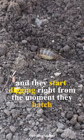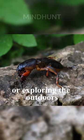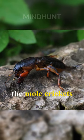And they start digging right from the moment they hatch. So, the next time you're out in your garden or exploring the outdoors, keep an eye out for these amazing diggers, the mole crickets.